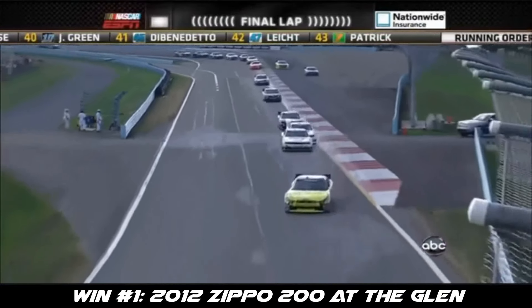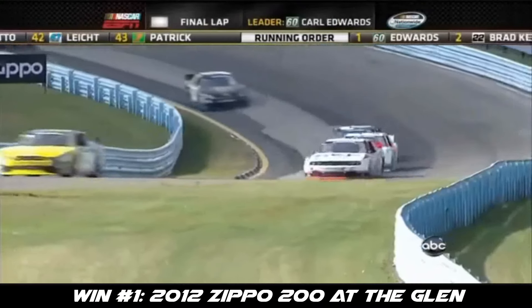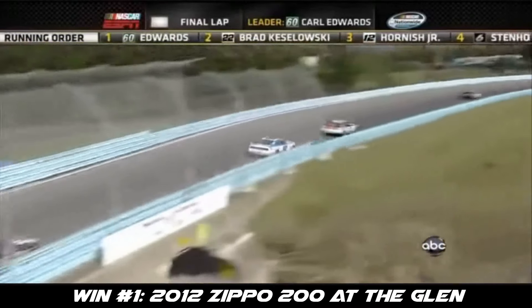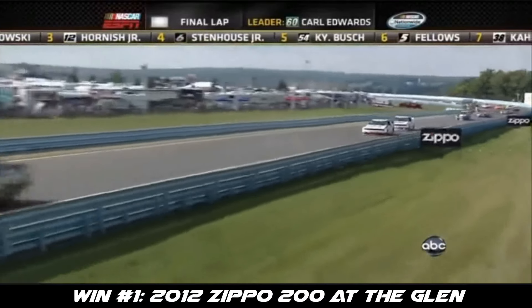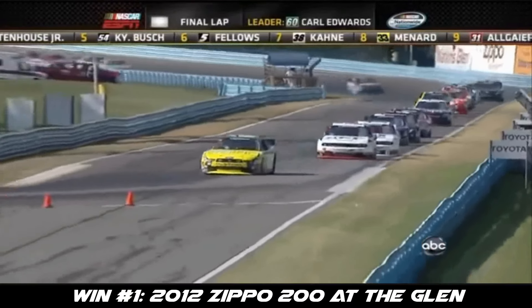Sam gets up over the curb, so does Stenhouse. Cronk gets a big run up through the S's. Cornish is driving the wheels off that 12 car. Coming down the straightaway, heading for the interloop. Edwards has opened up a sizable gap.